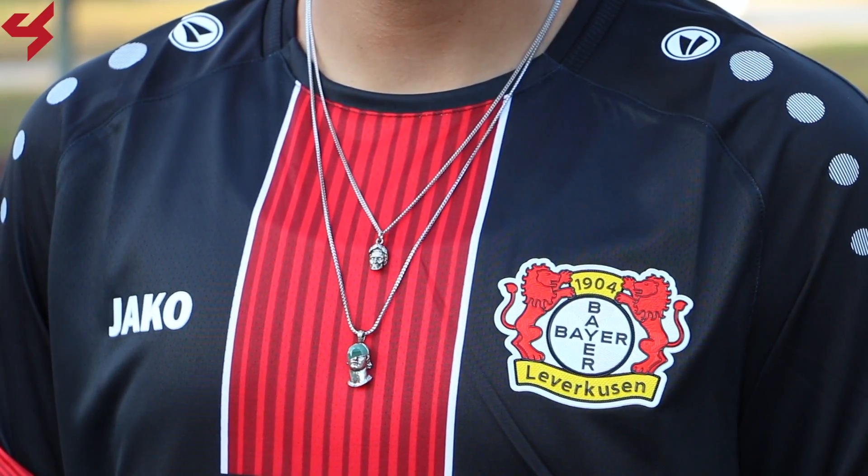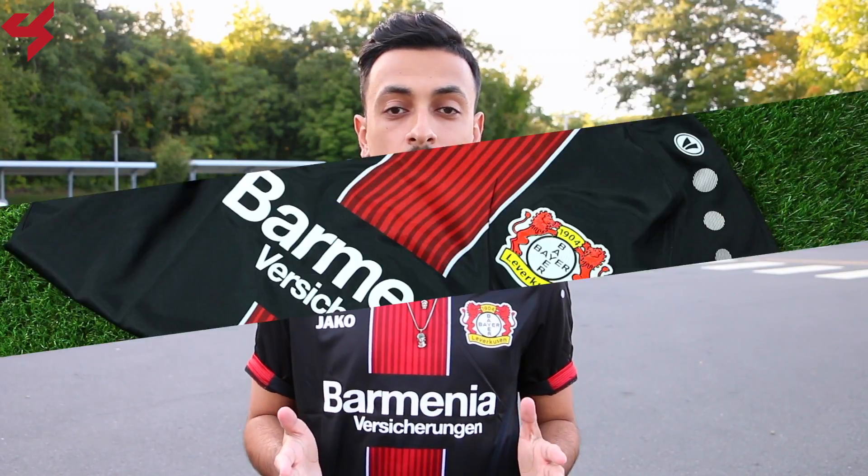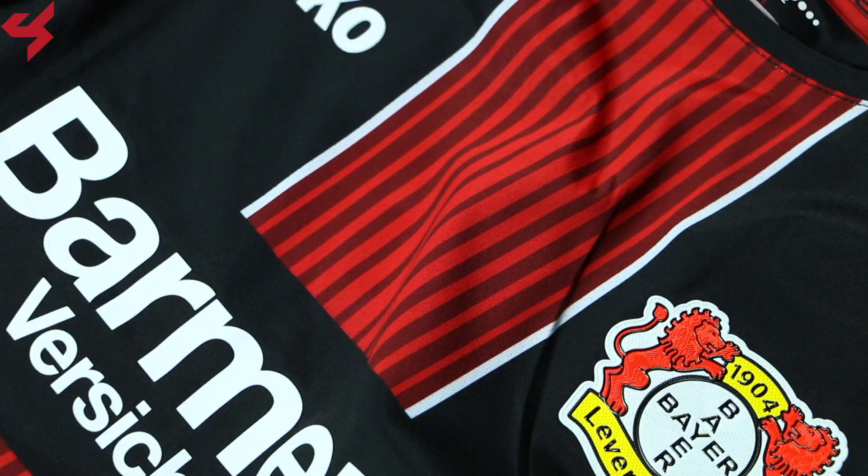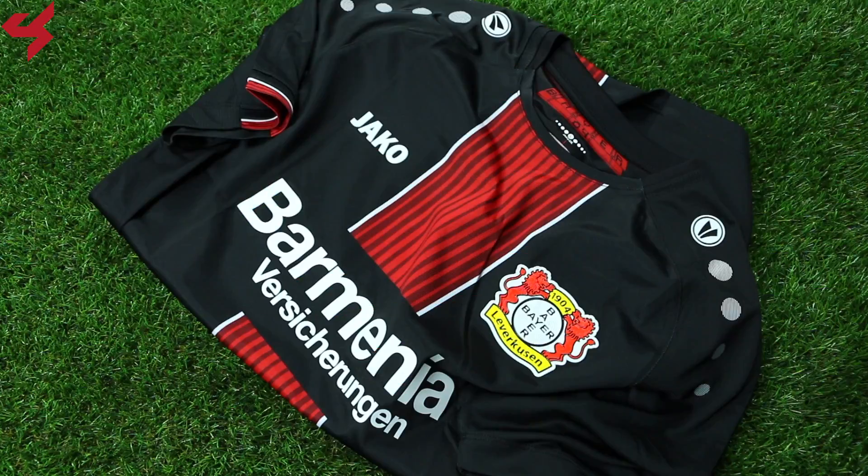This jersey was sent to me by Subsize Sports and if you want one for yourself, just look in the description box below where I left links. Manufactured by Jaco, this all-black jersey comes with red and white details. The Bayer Leverkusen football crest sits on the left side of the jersey with the Jaco branding on the right. A thick red stripe featuring finer red stripes bordered in white runs down the center of the jersey. Barmenia are your main shirt sponsors that sit on the center of the jersey in white.